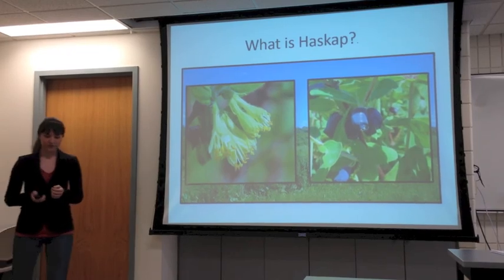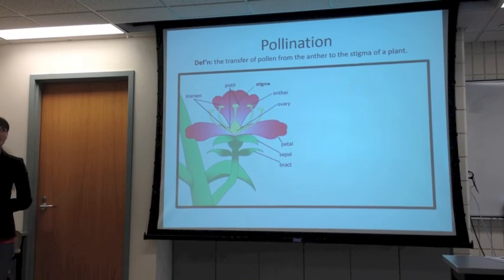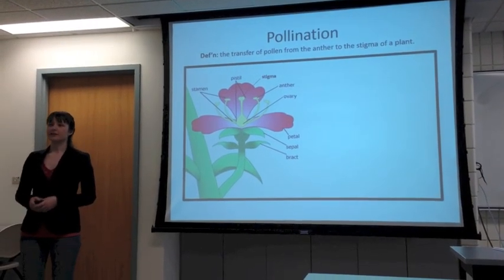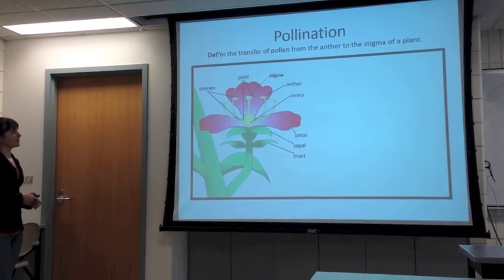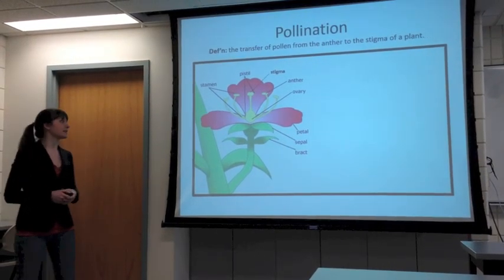I just want to start off simply and give you guys a refresher about what pollination is. Quite simply, it's just the transfer of pollen from the anthers to the stigma. The anthers are the male part — they produce the pollen. The stigma's the female part, connected down to the ovaries. So pollination is just that: the pollen to the stigma.